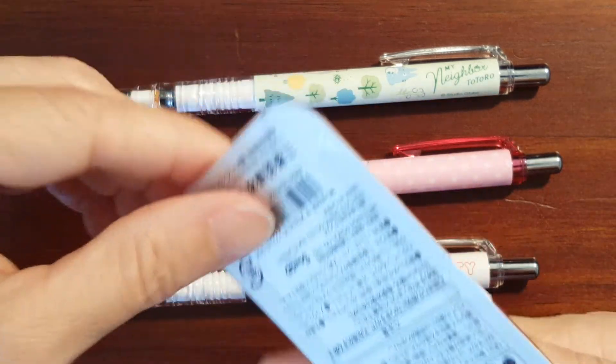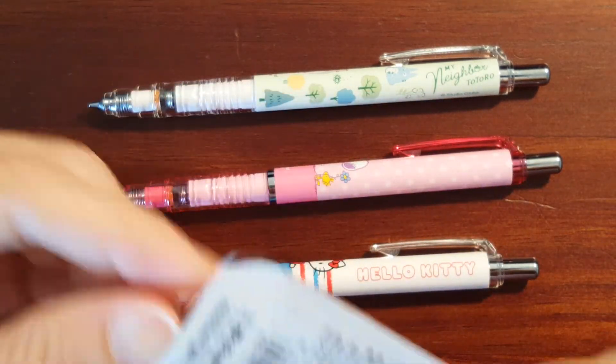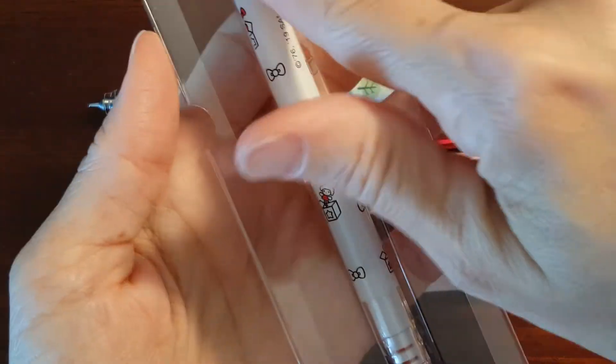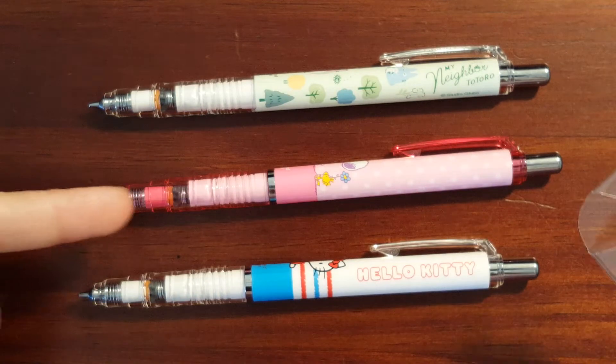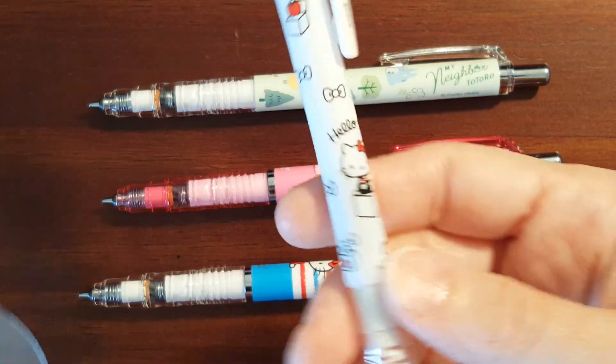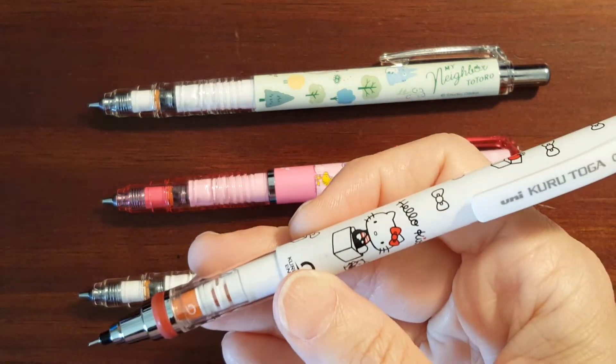I like the packaging that this one's in — you don't have to destroy the packaging to get it out. The My Melody was just a solid pink, and I've already got a pink Snoopy pencil, so it just didn't look as colorful. I didn't like it as well as the Hello Kitty.